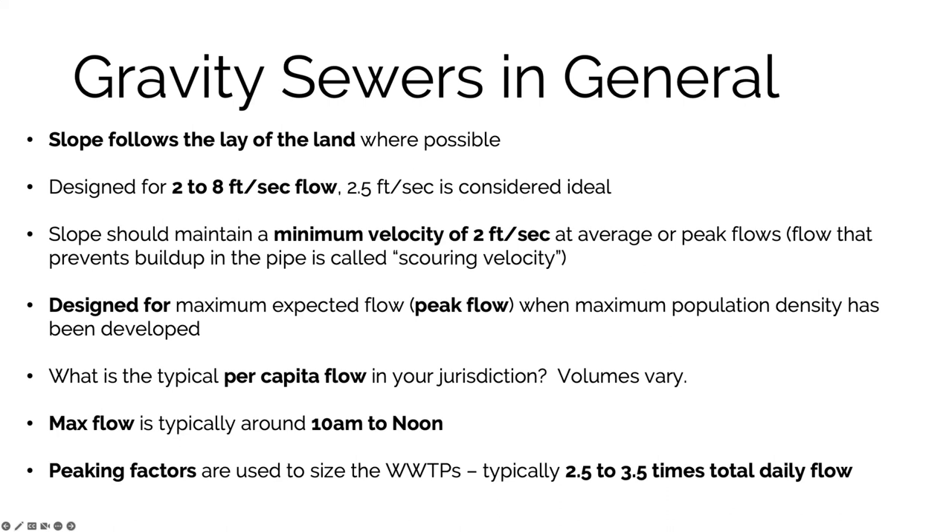For gravity sewers, the slope of the pipe will typically follow the lay of the land where possible. Flow is designed for between two and eight feet per second, with about two and a half feet per second considered ideal, and a minimum flow velocity of about two feet per second at average or peak flows. That minimum is called the scouring velocity — the flow that helps prevent things from building up. Sewers must be designed for maximum expected or peak flow.